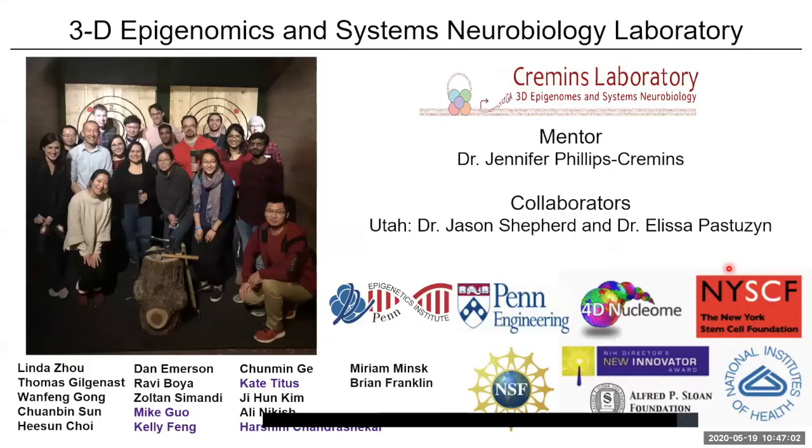I want to acknowledge my amazing mentor Jen, who wishes she could have been here to give this talk herself, and our awesome collaborators at the University of Utah, Dr. Shepard and his postdoc Dr. Pestuzan. My co-authors are highlighted in purple, along with all members of the Kremen's Lab team and our funding agencies. With that, I would be happy to take any questions.